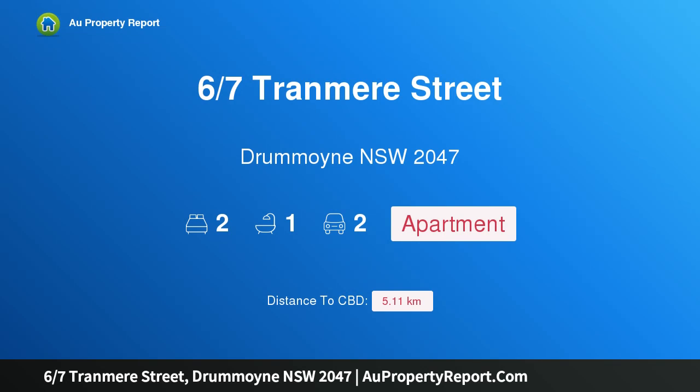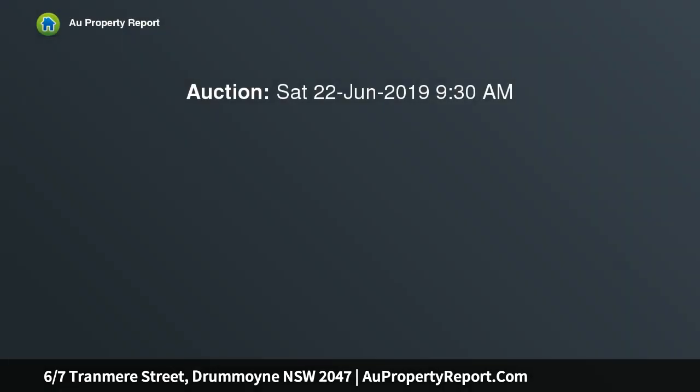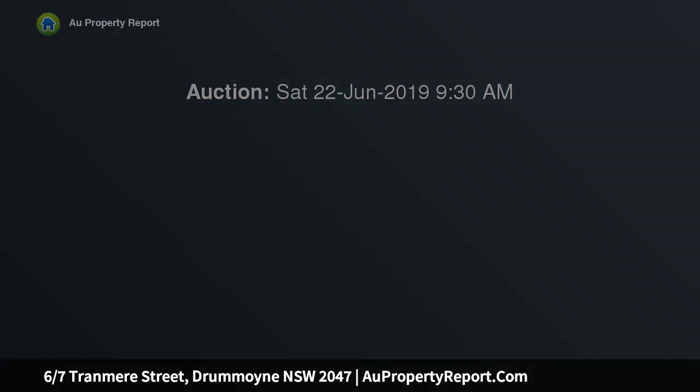Hi, I am glad to introduce property 6/7 Tranmere Street, Drummoyne NSW 2047 — modern luxury with elevated city views, showcasing an inspired transformation with many cool design features throughout. This top floor residence has been completely renewed to provide a sensational single level home with views to the city.